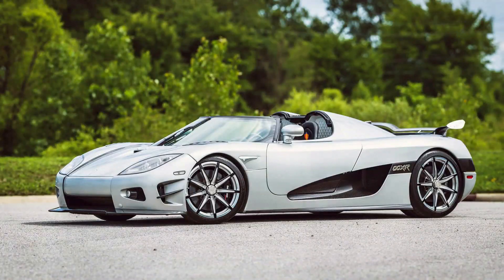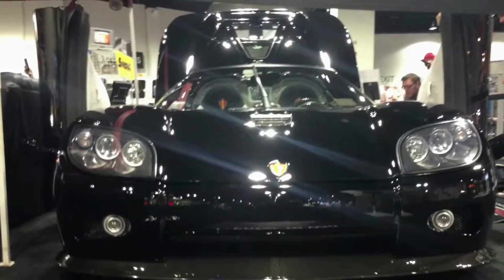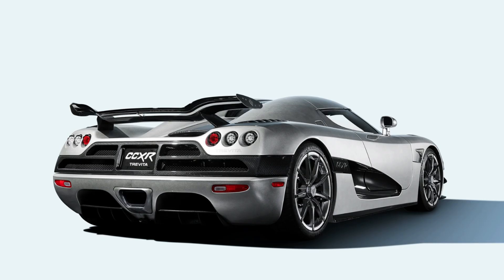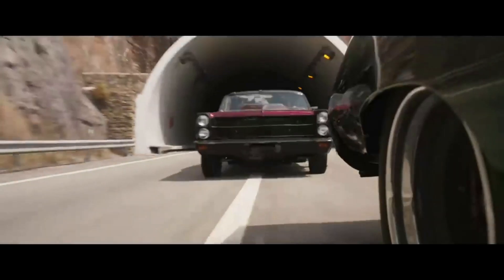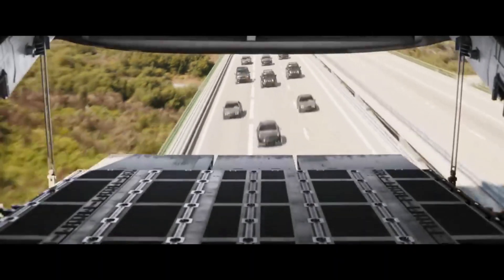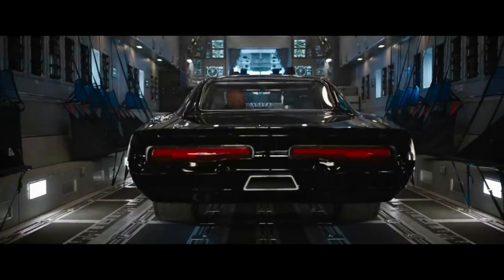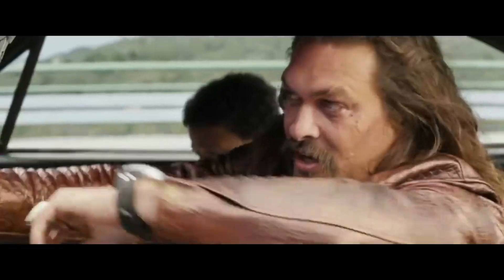The 2010 Koenigsegg CCXR was one of the fastest and most expensive cars featured in the franchise, and it was driven by the villainous character Shaw in Fast and Furious 6. Its twin-supercharged V8 engine produces over 1,000 horsepower, allowing it to reach speeds of over 250 miles per hour. In the movie, Shaw used the CCXR to evade the heroes and carry out his nefarious plans, showcasing the Koenigsegg CCXR as a top-of-the-line supercar and the franchise's love for high-performance vehicles.